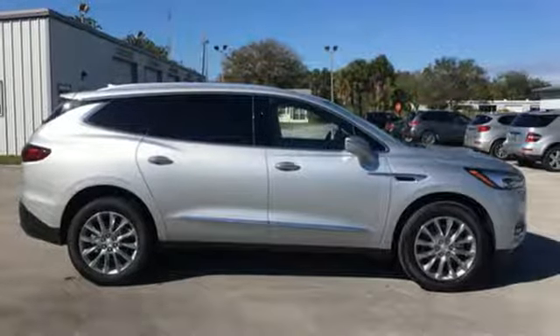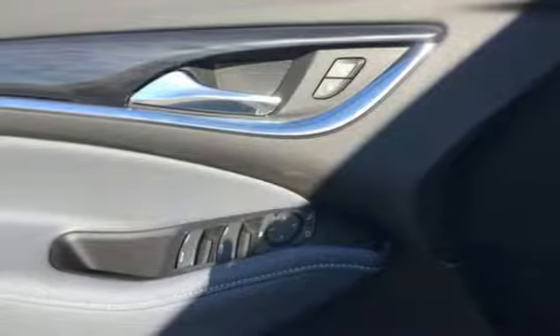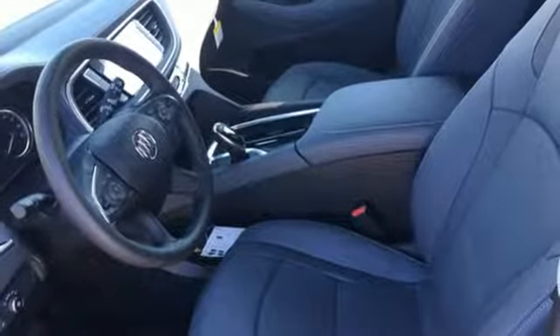Doors and push-button start proximity key, external memory control, hands-free liftgate, smartphone wireless charging, and power tilt-down heated mirrors.